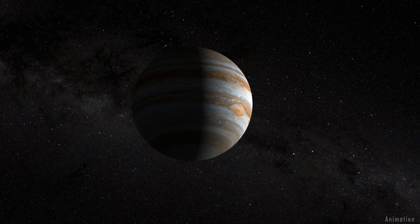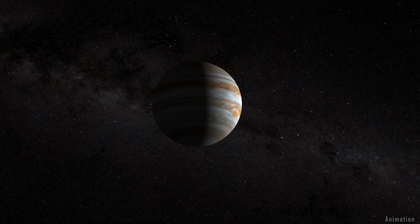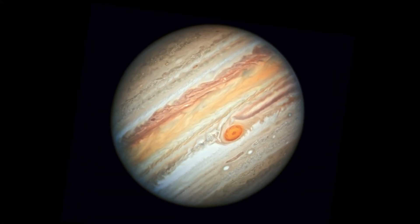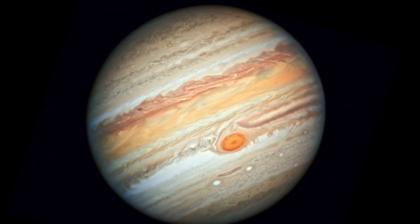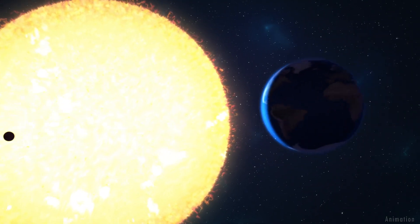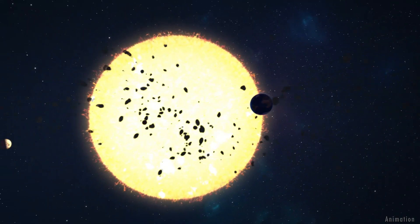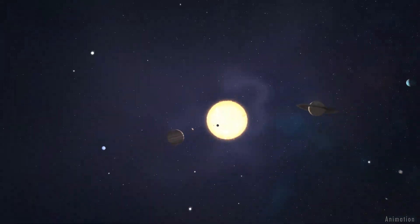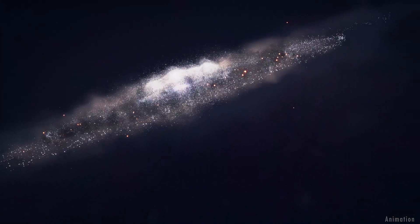Understanding the Jovian system and unraveling its history, from its origins to the possible emergence of habitable environments, will provide us with a better understanding of how gas giant planets and their satellites form and evolve. Along with learning more about Jupiter and its mysterious moon Ganymede, this exciting new discovery has brought us closer to understanding our own place in the universe.